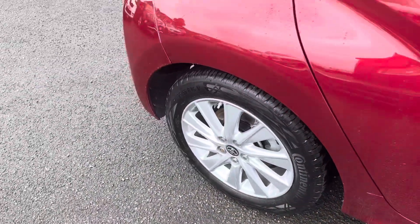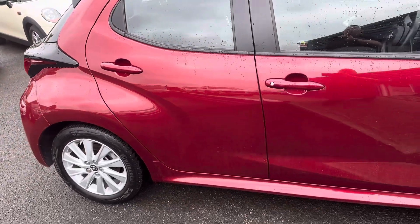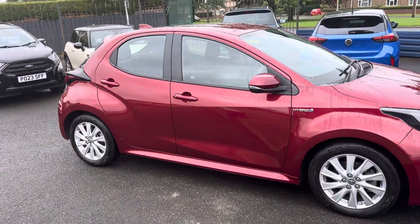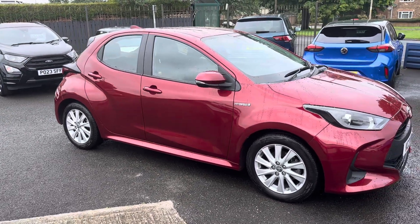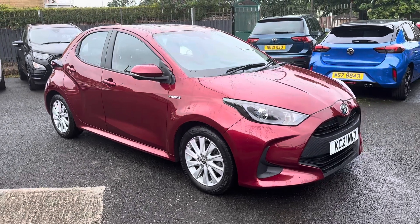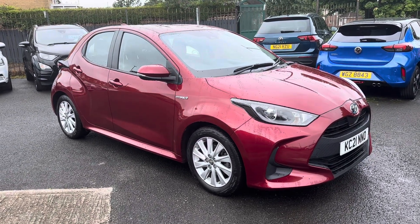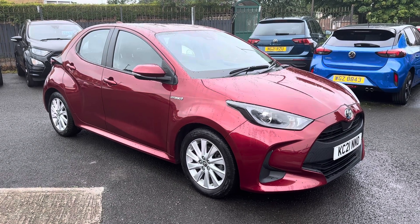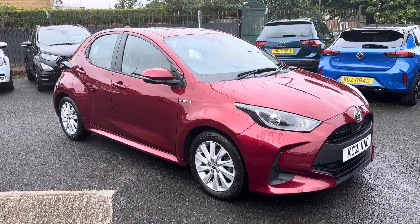If you'd like any further information on this lovely Toyota Yaris, please give us a call — we'd be more than happy to help. Alternatively, check out our website for further information. If you're local and want to come down and visit us at our family-run business, first established in 1981, we're based on the Morpeth Road in Guidepost, and the postcode to find us is NE62 5AL.